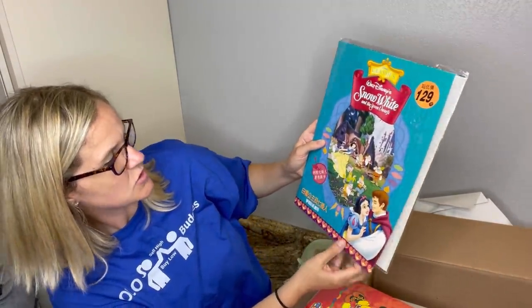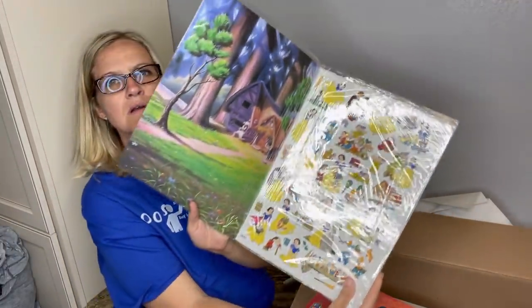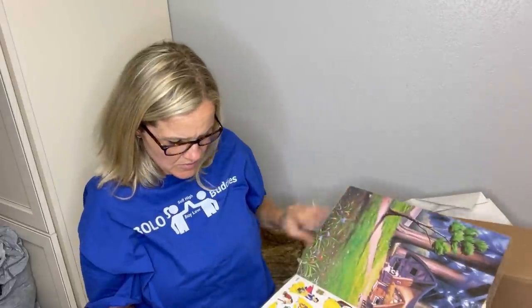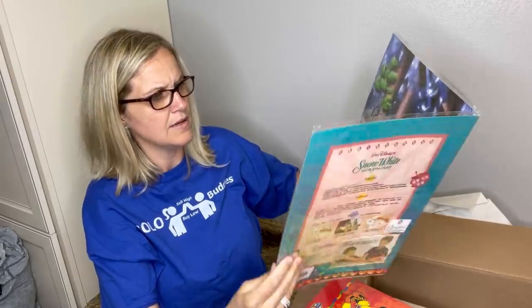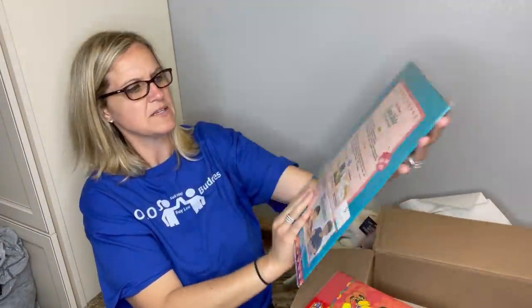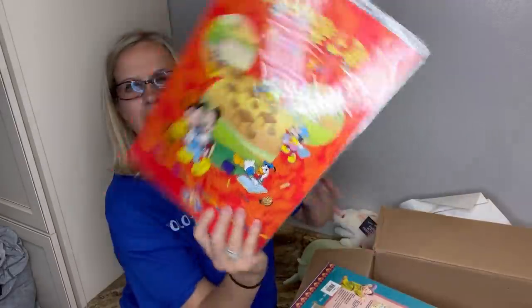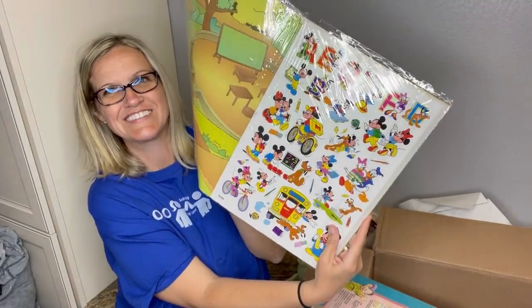Walt Disney — Snow White and the Seven Dwarfs. It looks like they're the reusable stickers — color forms, maybe? So you can reuse them on the page. It's probably two-sided. There's Mickey and Minnie too. Cute stickers — how cute is that?